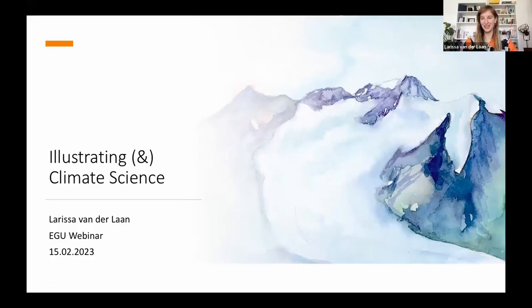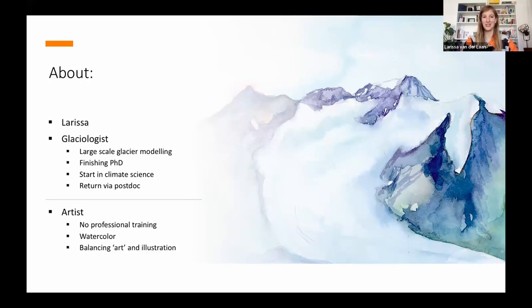That's everything from me. I hope we have some questions for the Q&A later. Feel free to follow me on social media to see my artwork of cute dinosaurs and pterosaurs. And now we'll be going to Larissa talking about slightly more inorganic things. Thank you, Natalia. Before questions and discussion, we'll move to our second speaker, Larissa.